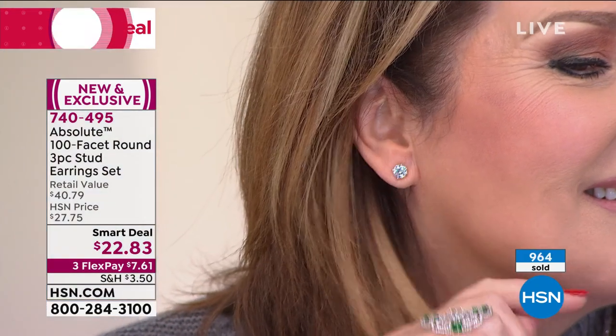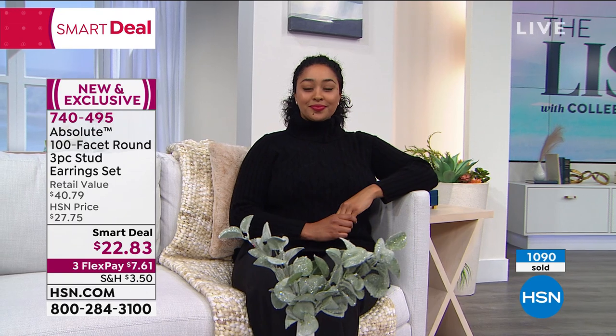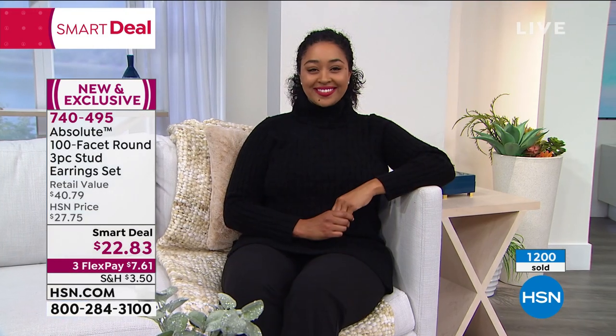I had never seen a 100-facet stone in CZ before these. I didn't even know it was possible. The workmanship is crazy — it's twice as much work as doing a 57-facet stone. I pulled out my high-magnifying loupe, turned on the light, and it looked so real. Because of those extra facets, there is so much light, so much refraction of light. It even refracts and gives you the kind of color you expect from a natural stone. If someone showed me this in a store, I would have to call it a real diamond.